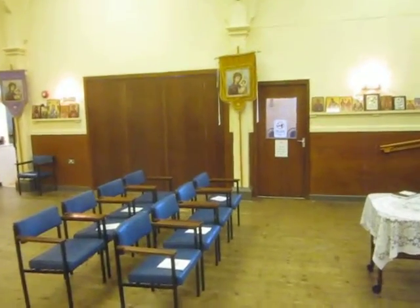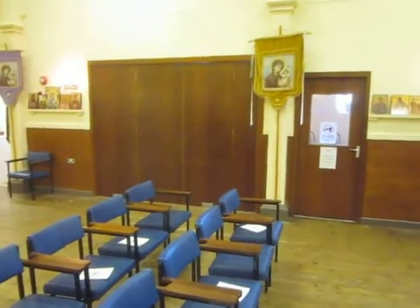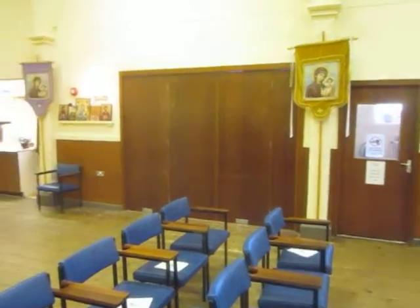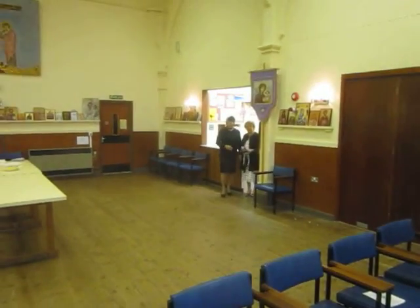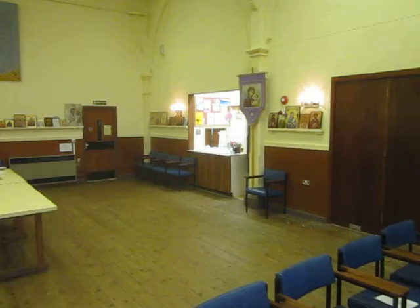Directly opposite you can see the children's room, which is used after the end of the liturgy for children to play with their toys, but also during the liturgy as a crying room. And in the corner behind Valentina and Eleni is the servery.